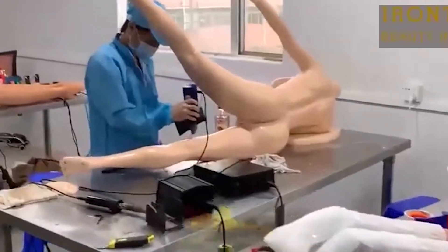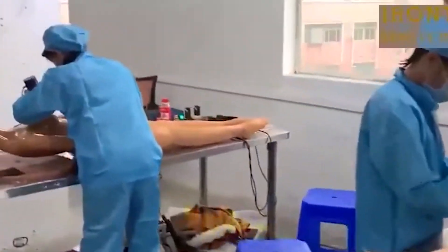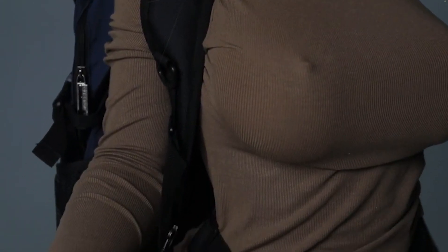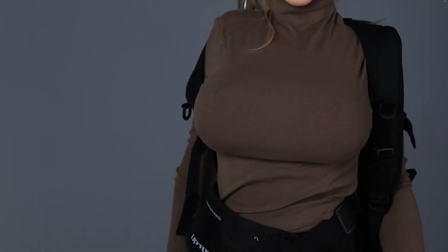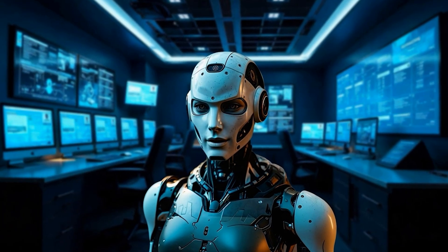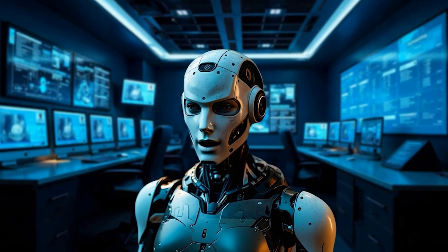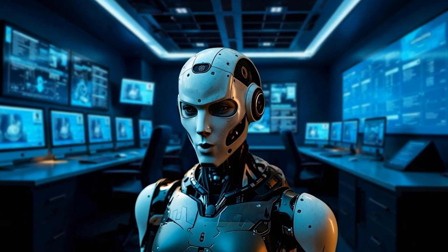The developer of the realistic robotic women Iron Tech Doll has released a report from its latest factory where its most recent innovations are assembled. The video showcases the production process of the high-quality silicone robots from the Real Lady series, including modeling, casting, assembly, and detailed hand painting. Special attention is given to the innovative technologies and craftsmanship used to achieve maximum realism and product quality.